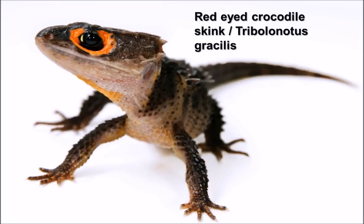Hello there ladies and gentlemen and welcome to another video presentation. We're going to be looking at a lovely reptile today — the red-eyed crocodile skink, which also has the Latin or binomial name Tribolonotus gracilis.